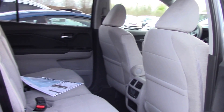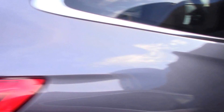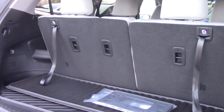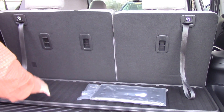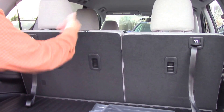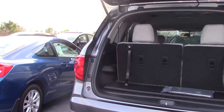It's got the cargo tray — it's a tri-fold — these back seats will lay down flat. It's a very nice vehicle.